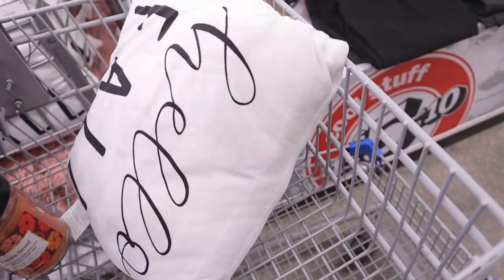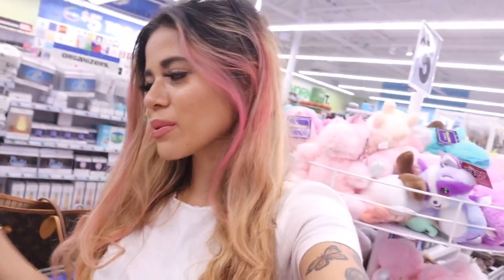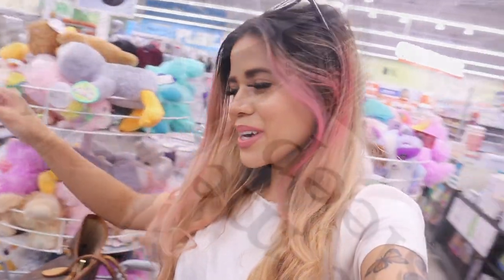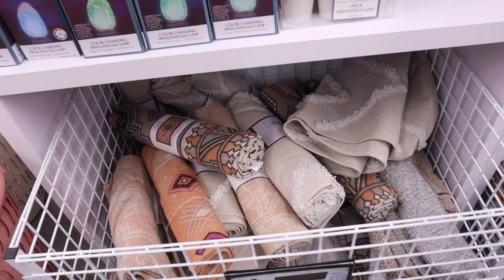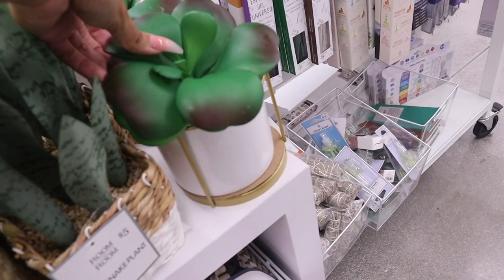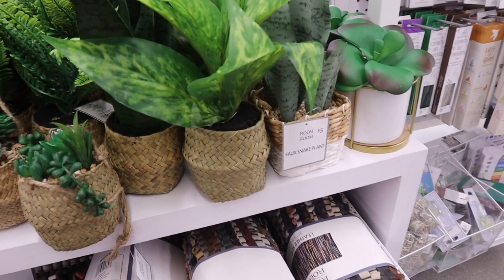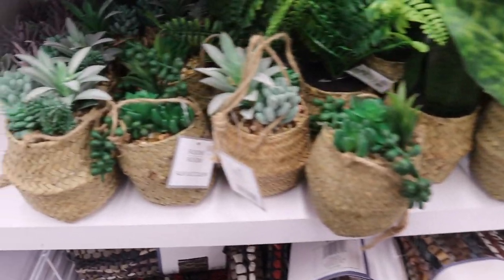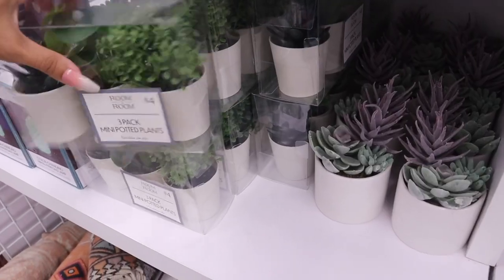They just got new pillows in — look at the unicorn one that's going to match the 'hello fall' pillow. I'm going to put these on the bed because they are super soft. This one says 'let me sleep' — definitely coming home. I also have to mention that these rugs are very cheap — something similar at Target costs at least thirty dollars, but here it's only five. The faux plants are usually fifteen dollars at Target — this one doesn't look like five dollars at all. You can even get three small plants for only four dollars.